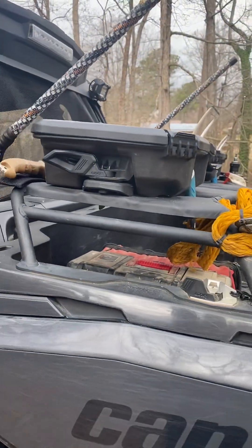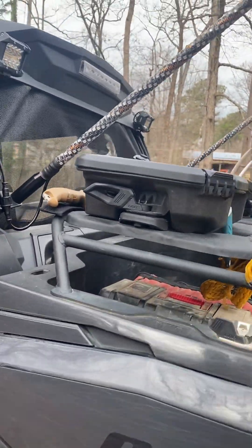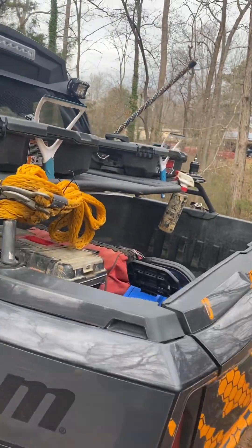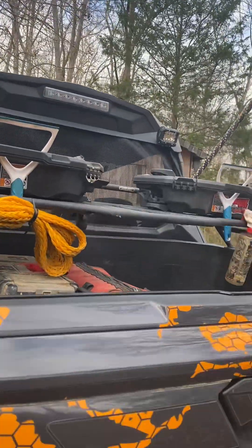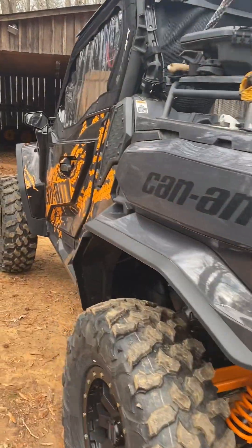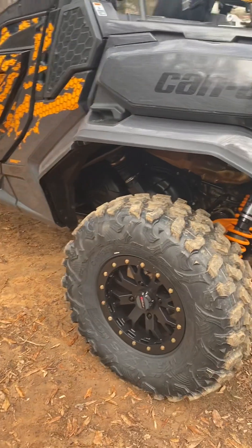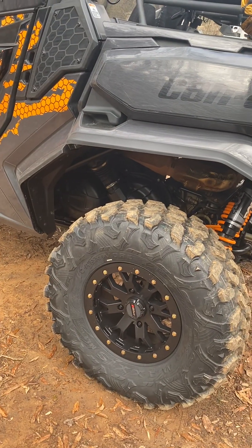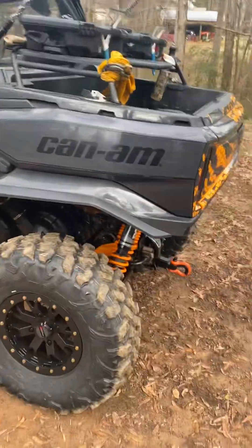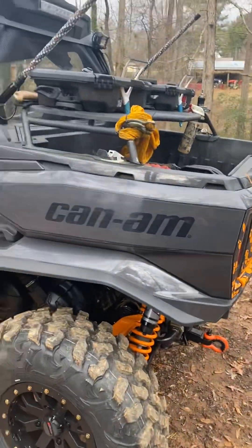We added the Can-Am Lynx system — the rack there and the two storage boxes. We recently added the black wheels and the carnivores. It came with 30s on it and we went to 32s.